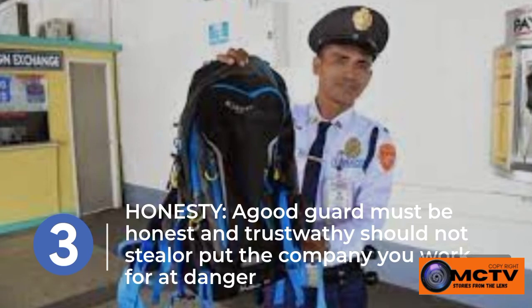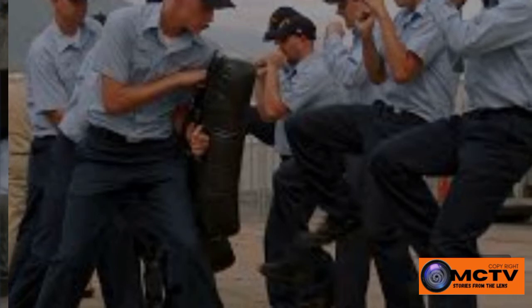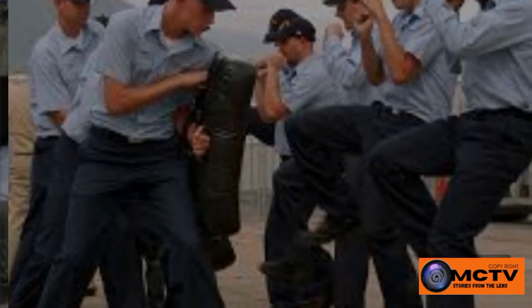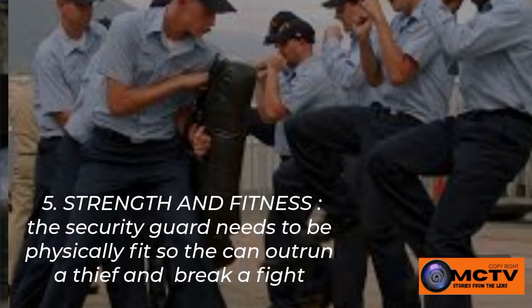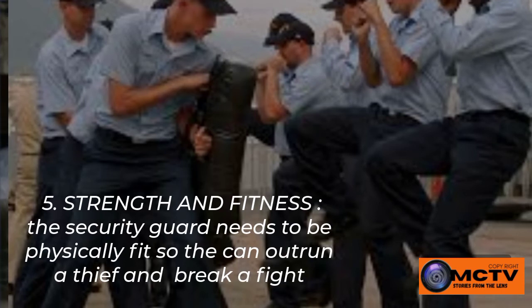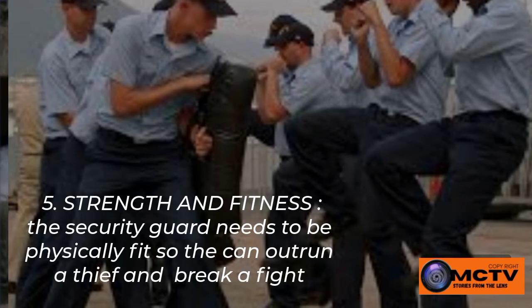Number four: a good security guard should have strength and fitness. Security guards need to be physically fit so that they can outrun a thief or break up a fight. Security officers who are not fit cannot perform their role confidently. They should be in good physical shape to remain mentally alert, as they may have to stand or walk for long periods of time.